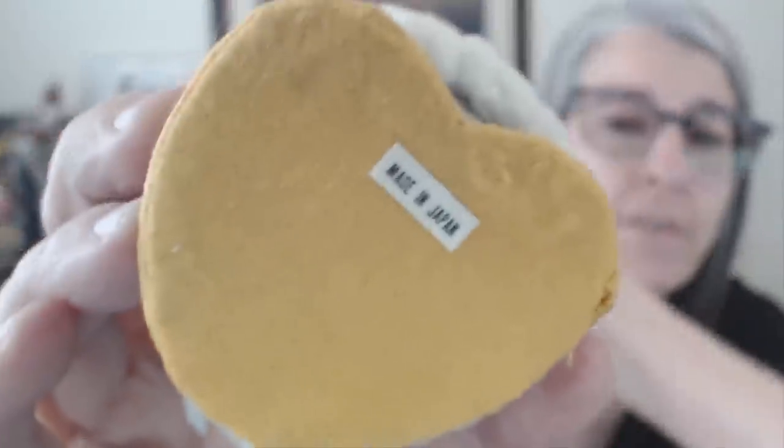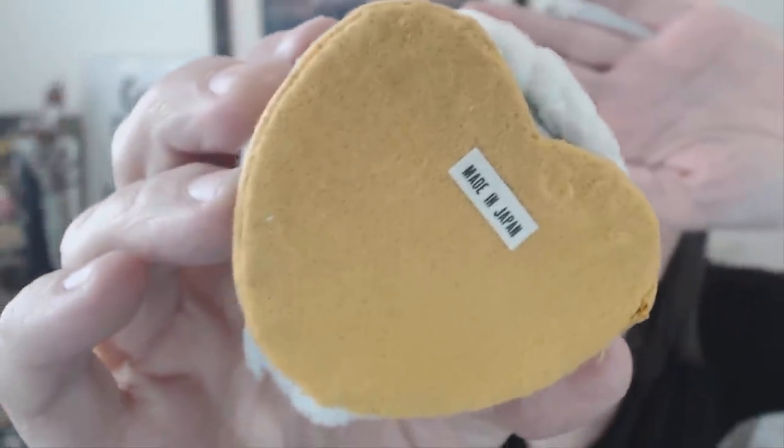I found this absolutely adorable little vintage ornament. It's that felt material — looks like an elf to me. Made in Japan sticker still on the bottom there. I paid $3.50 and it's probably worth between $10 and $15. I say probably because I couldn't find the exact one, but I can find similar items from the same era with the same materials used.